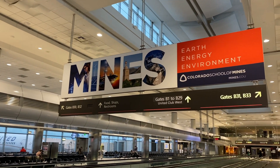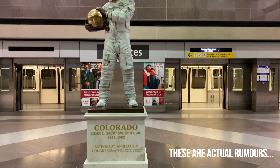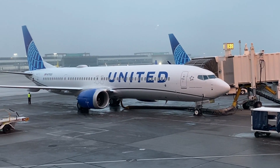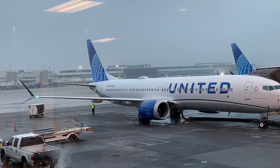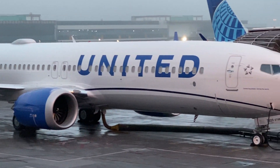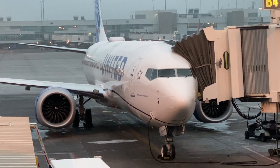Denver's International Airport is known for a lot of things, like secret underground tunnels, possibly harboring alien lifeforms, and now for the first flight of United's 737 MAX since it was recertified a few months ago. United has chosen today, February 11th, as the date for this inaugural flight from Denver to Houston, and I was lucky enough to grab a seat in their first-class cabin.